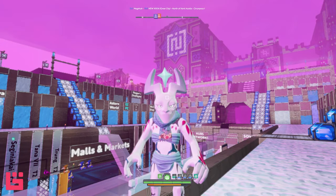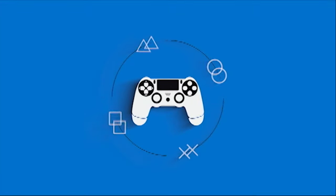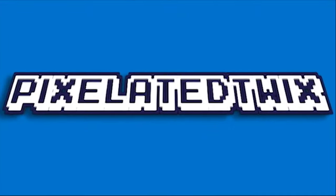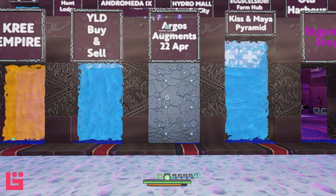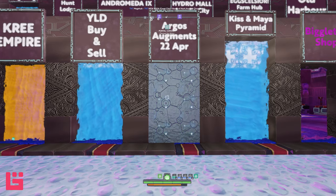Hello, my name is Pixelated Twix and welcome back to Boundless. It is your favorite nighttime DJ, Pixelated Twix, and welcome to another episode.